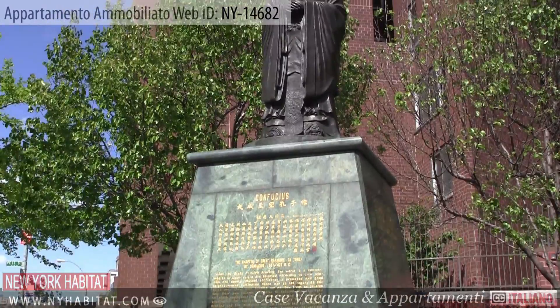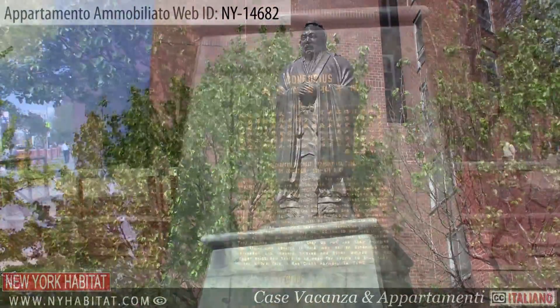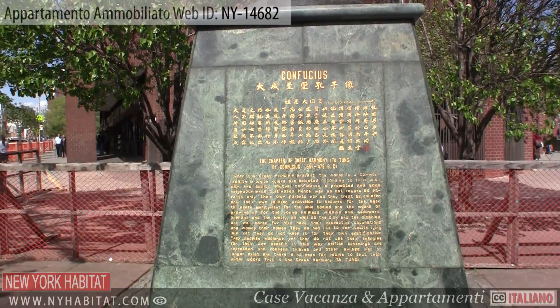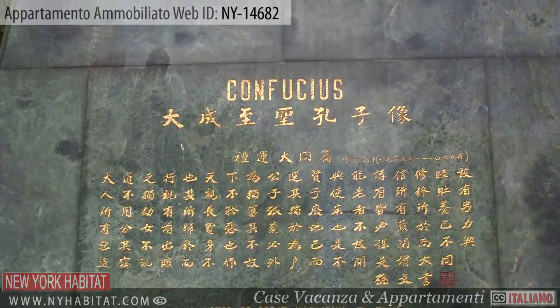Our next stop is the Confucius Monument. This 15 foot bronze statue was presented by the Chinese Consolidated Benevolent Association as a token of appreciation and to commemorate the U.S. Bicentennial.